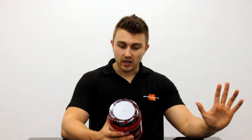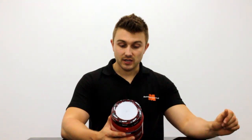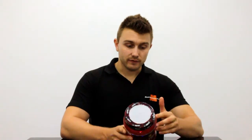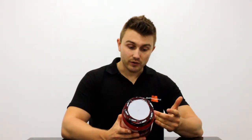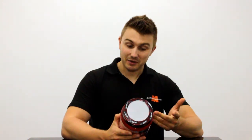Hello and welcome to today's short video on the BSN Cellmass 2.0. This is basically a creatine blend with a few added extras, including glutamine peptides, L-glutamine, and whey protein hydrolysate. It also has a few additional things like taurine and banana extract for their added benefits.